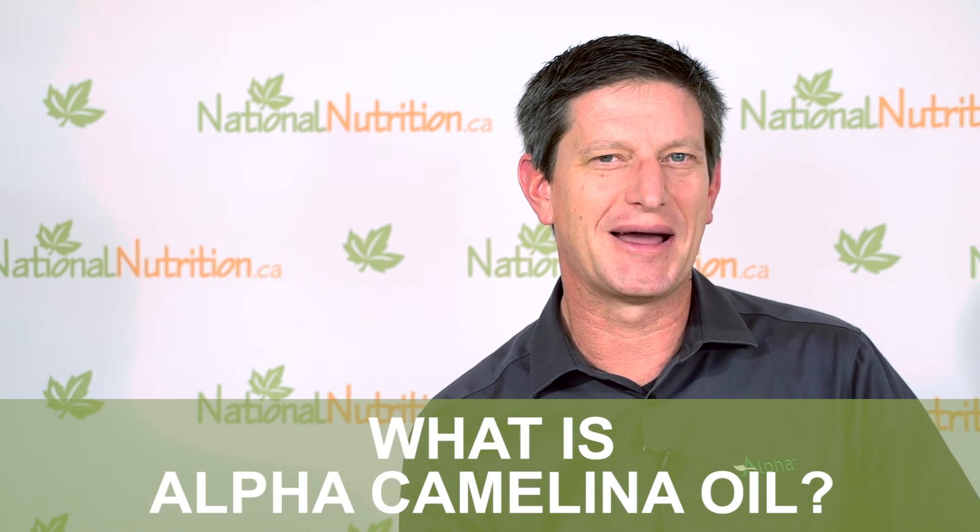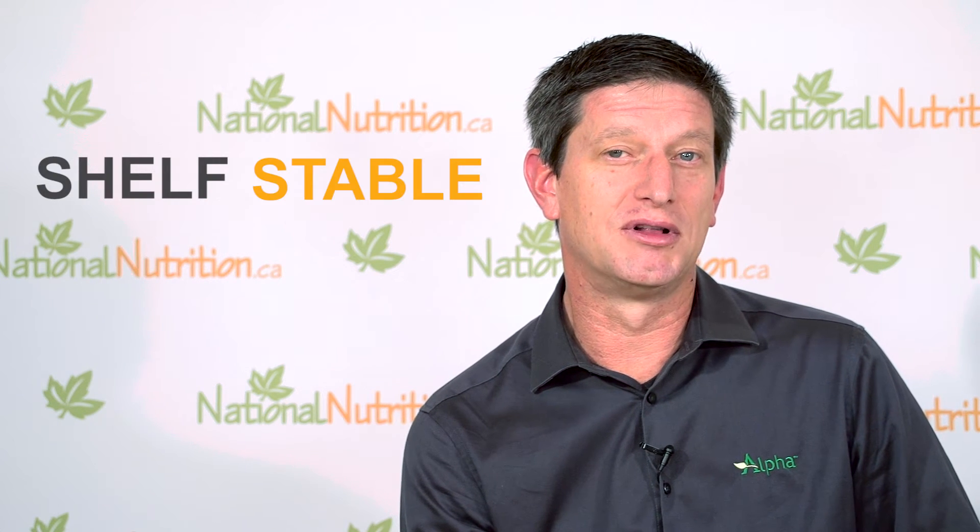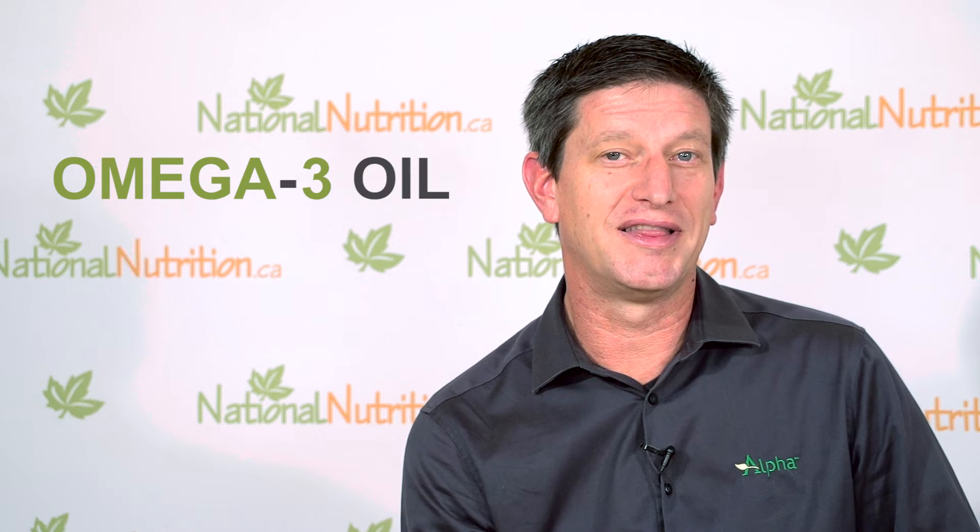Alpha's organic camelina oil is an oil that I am a big fan of. It is a vegan, shelf-stable, omega-3 oil that has twice as much omega-3 as omega-6, which means that it's omega-3 corrective.